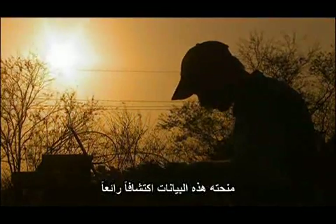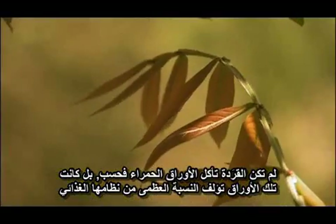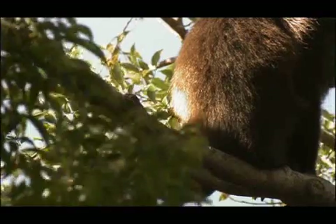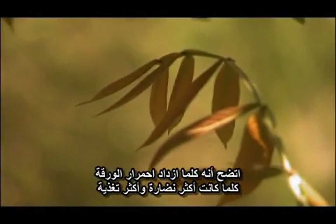Nate's data yielded a remarkable discovery. Not only were the monkeys eating red leaves, red leaves composed the majority of their diet. It turns out the redder the leaf, the younger and more nutritious it is.